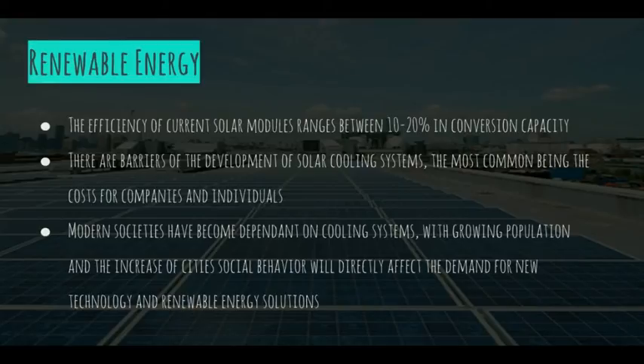However, there are barriers to the development of solar cooling systems, such as the different costs that are necessary for energy choices of companies and individuals. On the other hand, the social and material aspects of air conditioning are globalizing at a rapid rate, causing a dependence on cooling. Specific choices and behaviors will directly affect the demand for new cooling technology such as solar energy.